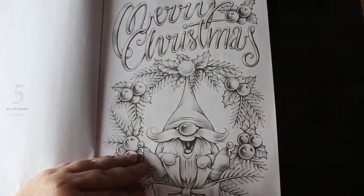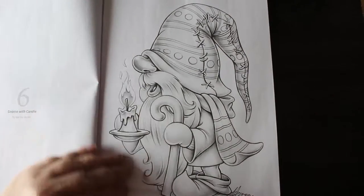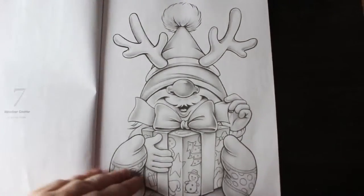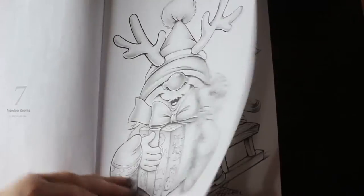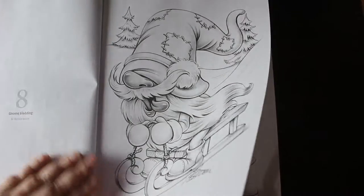Merry Christmas — yeah, I like these, these are so adorable. Love it, so cute. There's a good amount of Mariola Budek. I know people love her work and these are stunning.